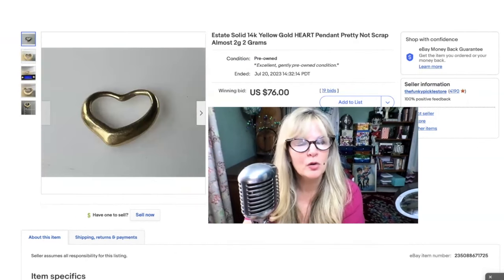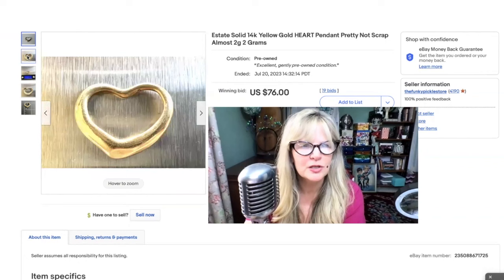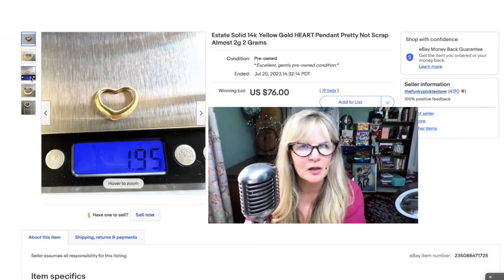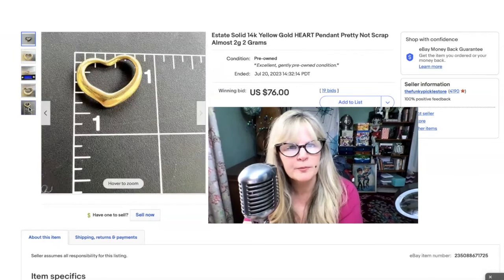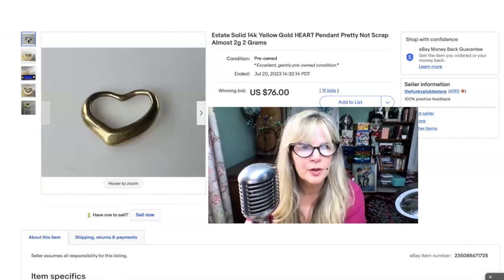I think this 14-karat gold heart may have been part of a lot that my mother found, and if so she didn't pay much for it because she just finds this stuff — I don't know how. I sold this for her for $76. This is solid gold, not plated, not filled. I mean, it might be hollow inside, but the point is it's not gold-plated — that's what is meant when you say solid gold. There's a mark: 14-karat. Nice size, almost 2 grams. Beautiful little item. $76. Great profit.